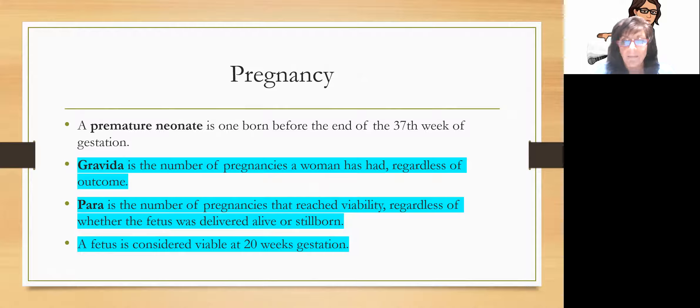Gravida is the number of pregnancies a woman has had regardless of the outcome. Para is the number of pregnancies that reached viability, regardless of whether the baby was alive or stillborn. So if you've been pregnant three times but had two babies beyond 20 weeks, you'd be gravida three, para two. A fetus is considered viable at 20 weeks gestation and beyond, although the odds are not in its favor to survive at that early stage.